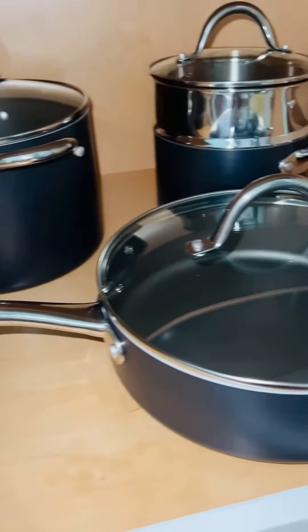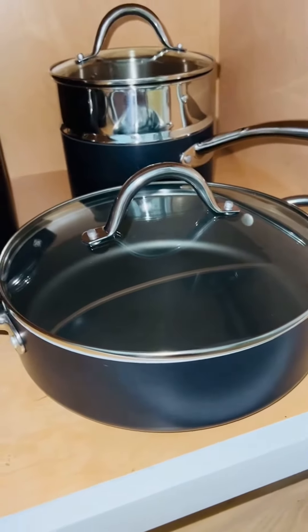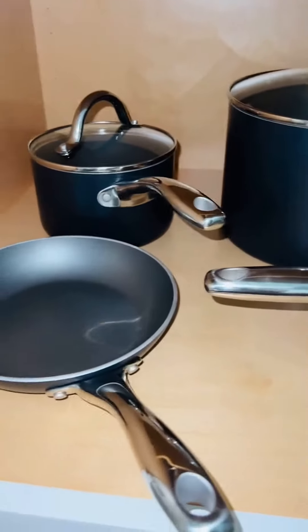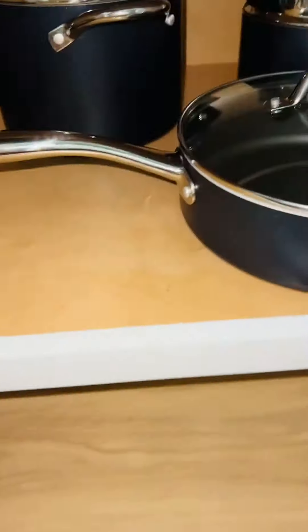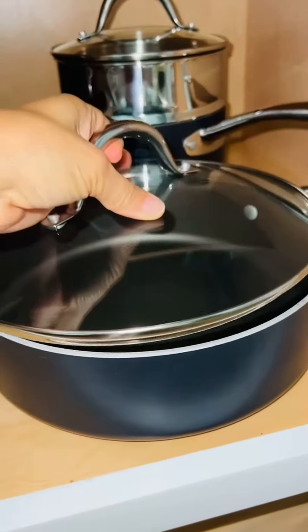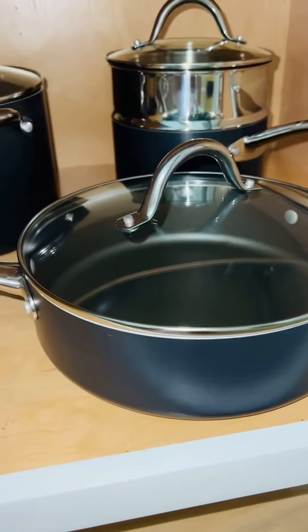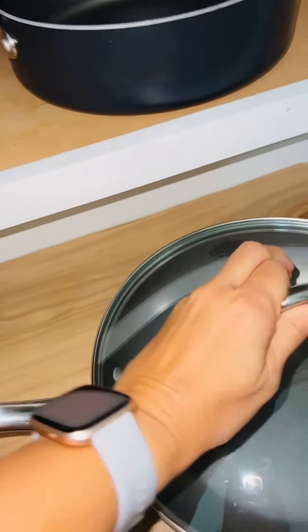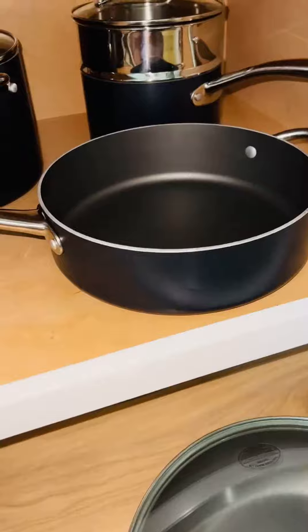Hey guys, it's Rachel and I just wanted to do a quick review of the Tramontina set. This is the 11-piece set. It comes with a nice frying pan and a smaller frying pan, and it also comes with this deeper frying pan which has a top to it — and this top actually also fits the other one as well, which is pretty cool.